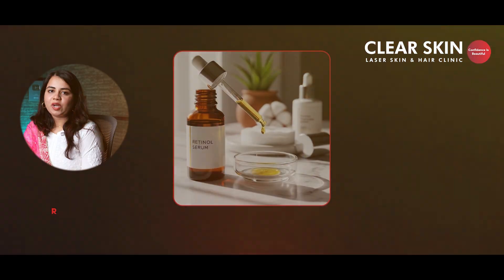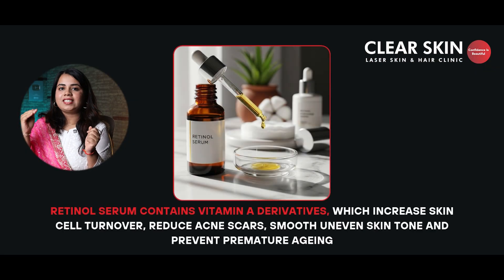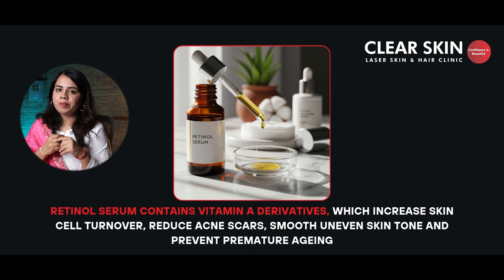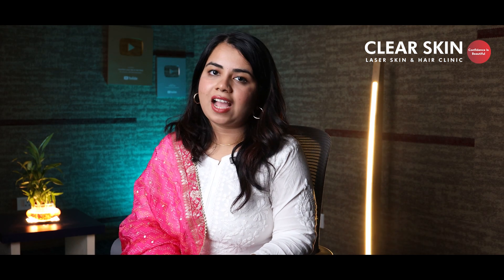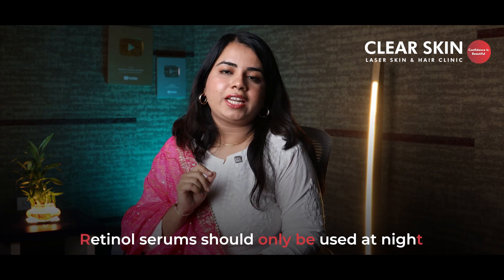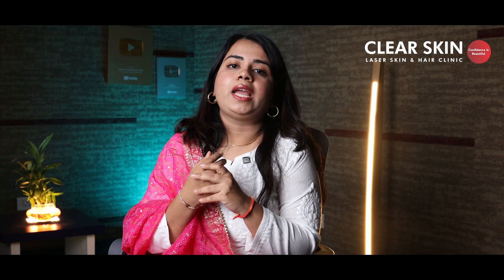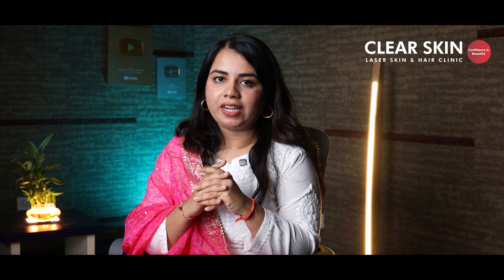Last but not the least, our fifth serum is retinol serum. It is a vitamin A derivative. It increases your skin cell turnover, reduces your acne scars, smoothens uneven skin tone, and prevents early aging. Use retinol serum when you have acne scars, fine lines, or rough and uneven skin texture. Always use retinol serum at nighttime only. Apply retinol serum with a layer of moisturizer. Start by applying 2–3 times a week and gradually increase the frequency if well tolerated.